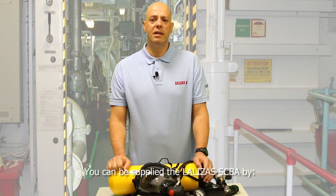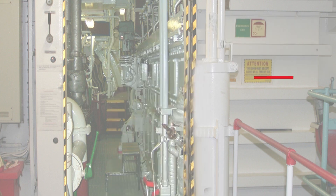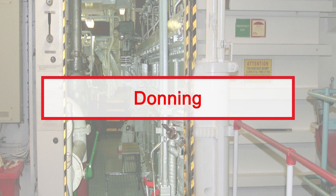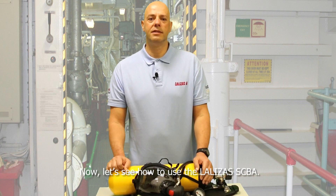You can be supplied the Lalizas's SCBA through Lalizas's direct sales network, ship suppliers, or service stations network. Now let's see how to use the Lalizas's SCBA.